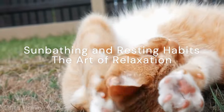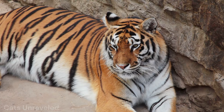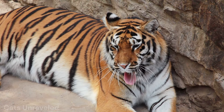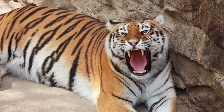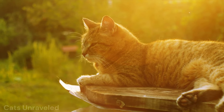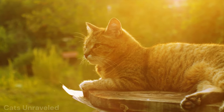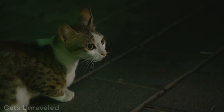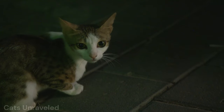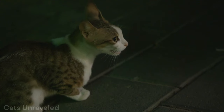Your house cat loves a good sunbath and nap — well, so does a lion. Just like your feline friend at home, big cats adore basking in the sun. This isn't just to soak up some rays though. Sunbathing aids in digestion, helps regulate body temperature, and even aids in producing essential vitamins. As for the art of relaxation, both domestic and big cats have it down pat. They're not just lazy — their snoozing habits serve a purpose. Cats are crepuscular, meaning they're most active during twilight hours. This explains why your little tiger seems to have a burst of energy at dawn and dusk. The rest of the time, they're conserving their energy by resting, just like their big cat cousins.